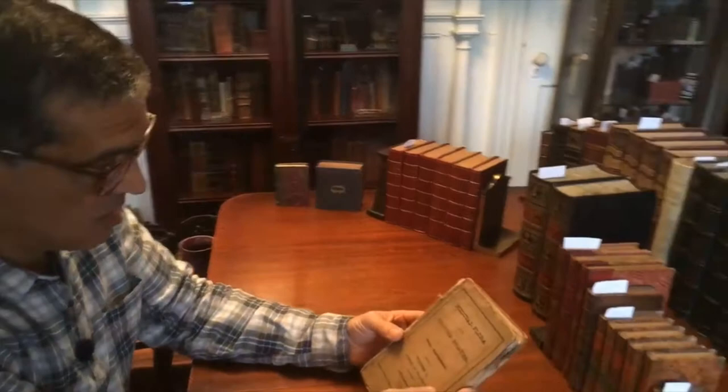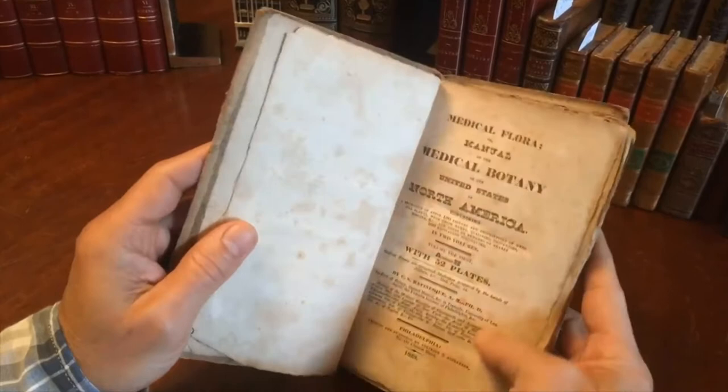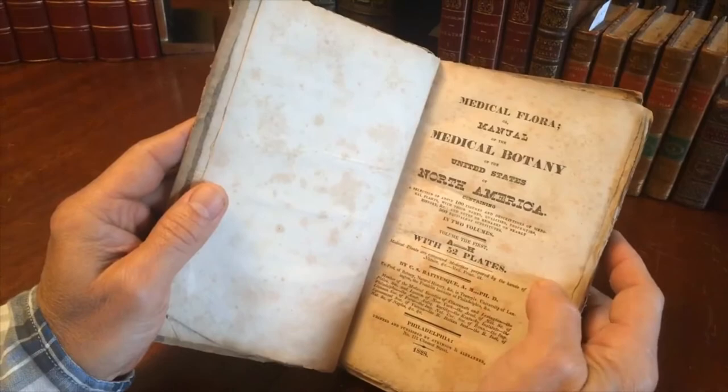Hi, Brian here. Welcome to the shop. I'm just right now examining this medical flora book, which has tinted lithograph plates in it from 1828 in Philadelphia. It's a very scarce book. It was originally issued in two volumes. This first one was published in 1828 and then a couple years later in 1830 the second one appeared.